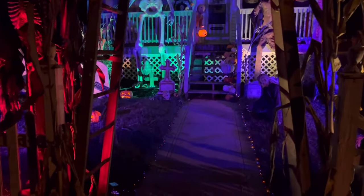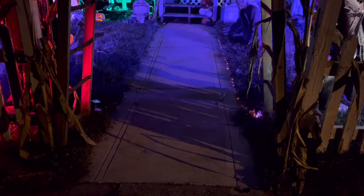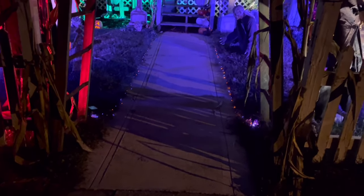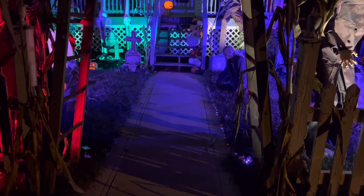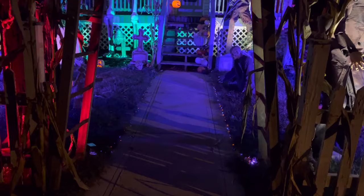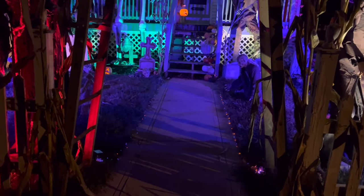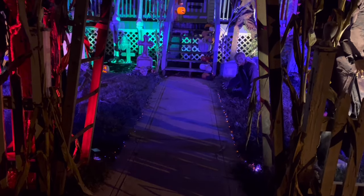Tonight another new addition — we added lights on the walkway here. I had the same lights on the sidewalk last year, but these are a cool little touch. The one side's kind of doing what it wants while the other side's lighting up how I want it to, but once they pick up and light the same way, I think they'll look pretty cool.